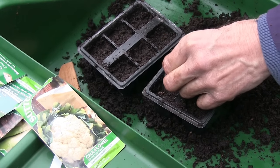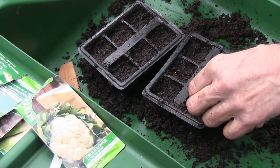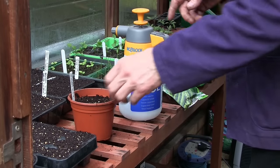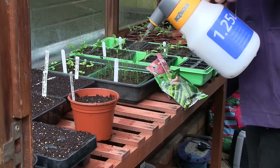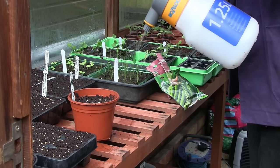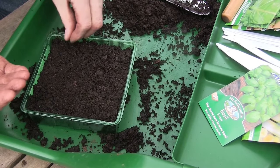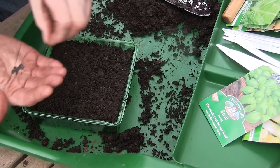You can start sowing these seeds in the greenhouse or on a windowsill inside the house: cucumbers, tomatoes, aubergines, peppers, chillies and peas inside guttering. You can also sow herbs such as basil, chives, parsley, fennel and coriander.